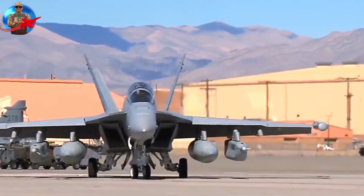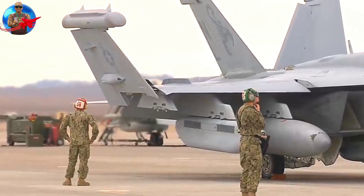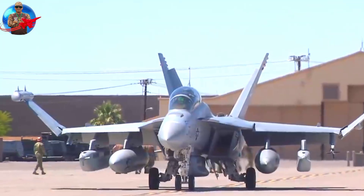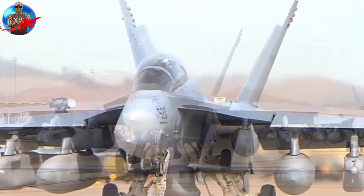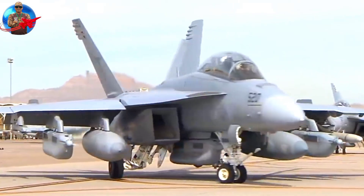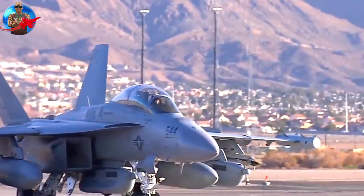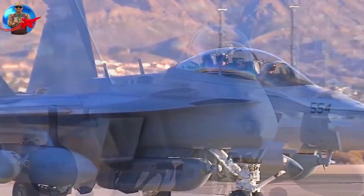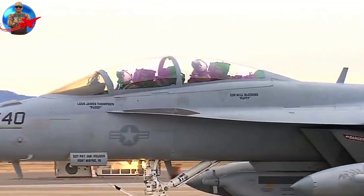The EA-18G Growler is the US Navy's newest electronic attack aircraft, intended to replace the aging EA-6B Prowler in the service's fleet. Based on the F-18E/F Hornet airframe, this two-seat, twin-turbofan aircraft integrates the latest electronic attack technology, including the ALQ-218 receiver, ALQ-99 jamming pod, communications countermeasures, and satellite communications.